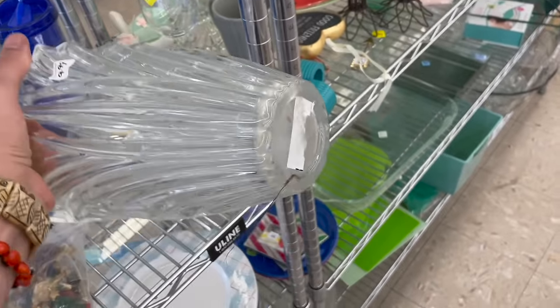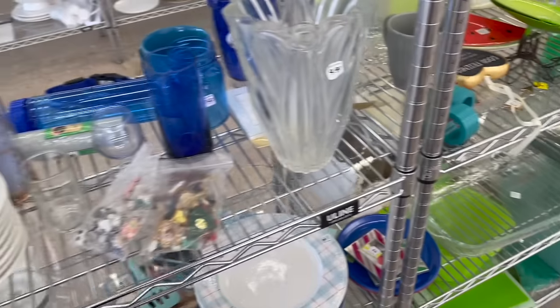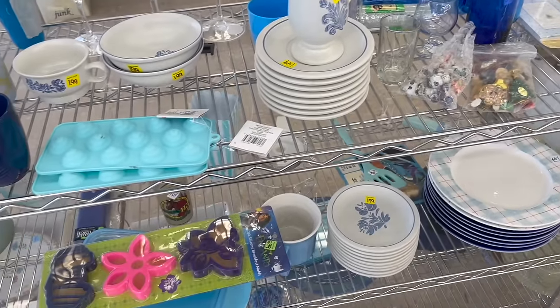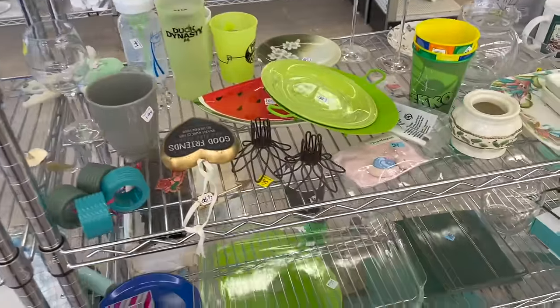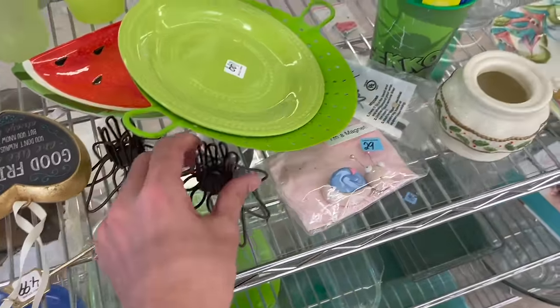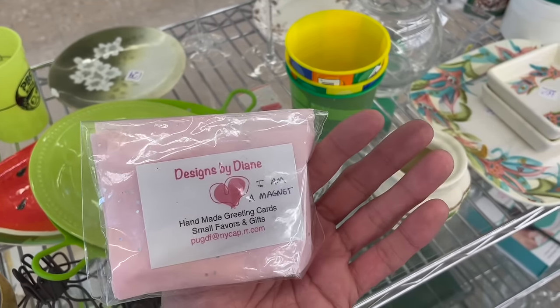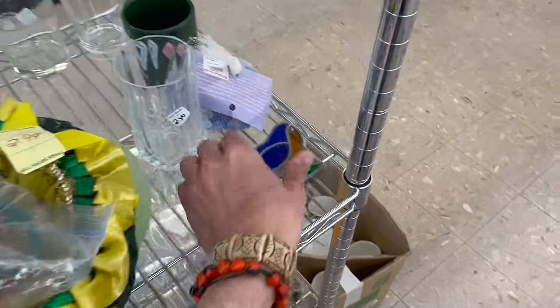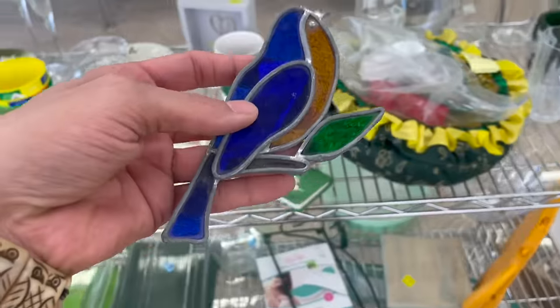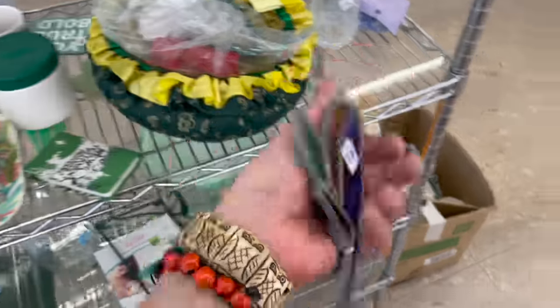That is not - oh look at the hair. Not that heavy. I have hand sanitizer in my car - I have to make sure to take it out during the summer though. Look at this, I'm a magnet. Look at the stained glass bird - I like this for four dollars, I'll do that.